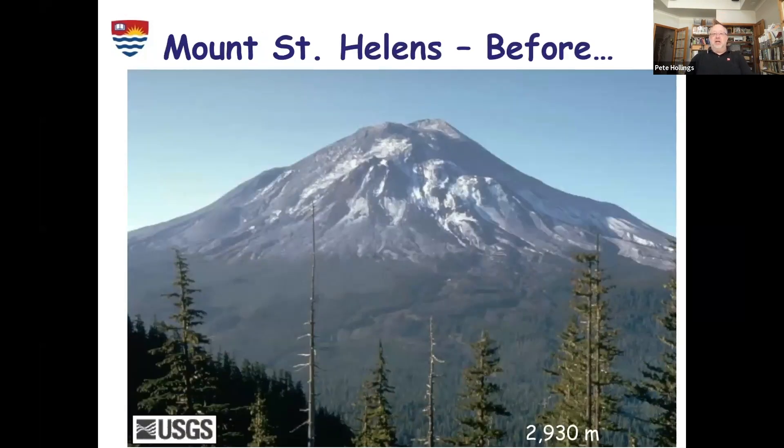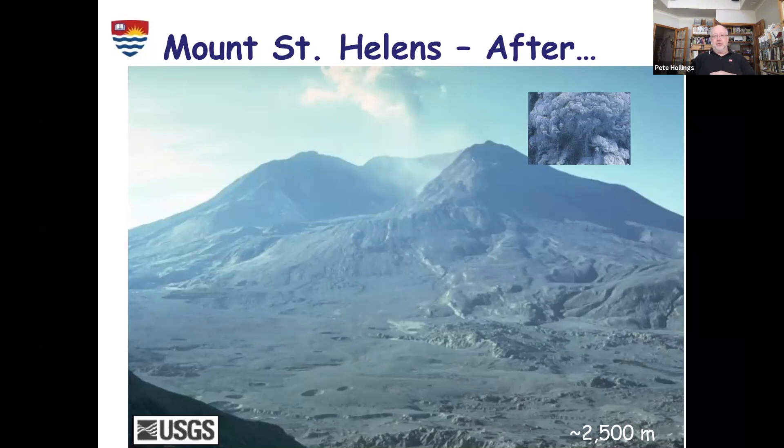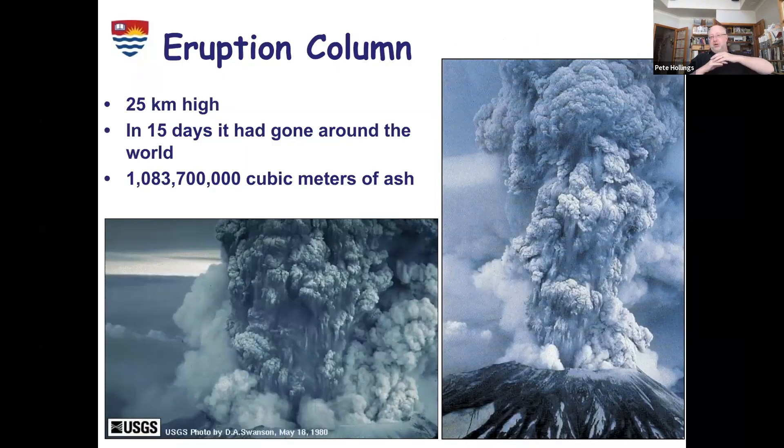Mount St. Helens was the last big eruption in North America. This is what it used to look like before the eruption back in 1980 — about a 3,000 meter volcanic peak. After the eruption, it dropped about 400 to 500 meters off the top. You can see this massive crater where the volcano erupted and all this material has come out and covered the hillsides. Geologically, this was a really small eruption, but by North American standards it was a pretty big deal. An ash column went 25 kilometers up into the sky, and over a billion cubic meters of ash were erupted from that volcano.